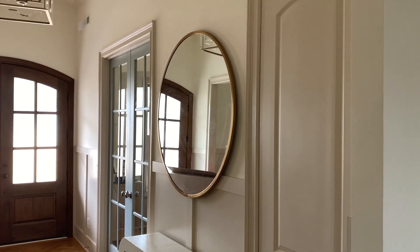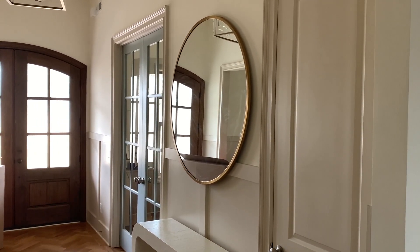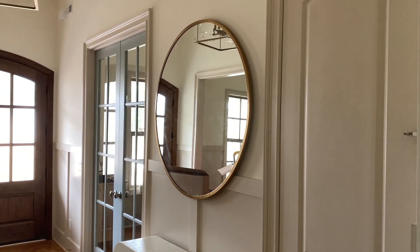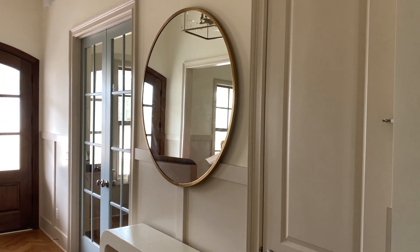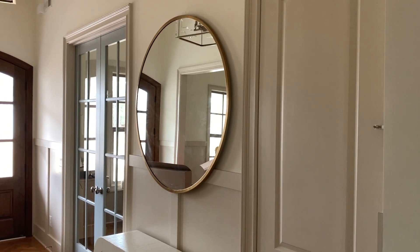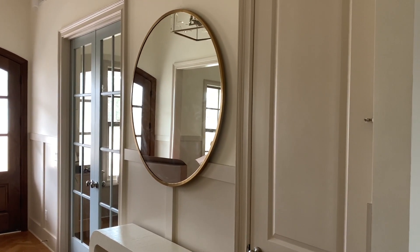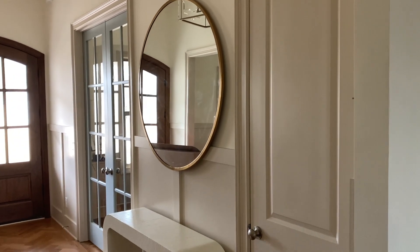You may notice that I have an addition to the entryway. I put this huge mirror up that I've had for months now and got it from market. This thing is humongous — it is 46 inches wide and it's a circular mirror with a gold rim around it. Very beautiful mirror. I need to wipe it off a little bit; I tried wiping it off last night with Windex but didn't do a good job.